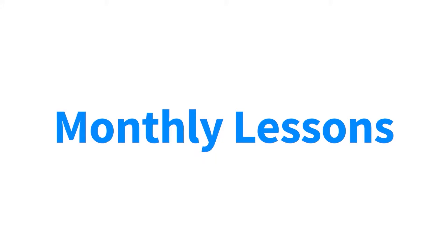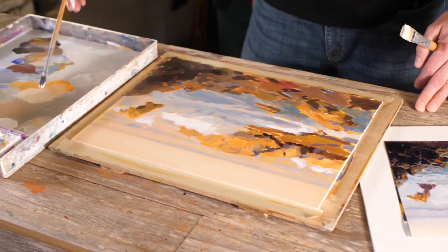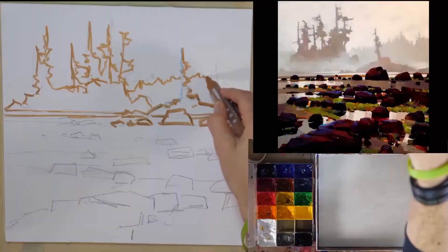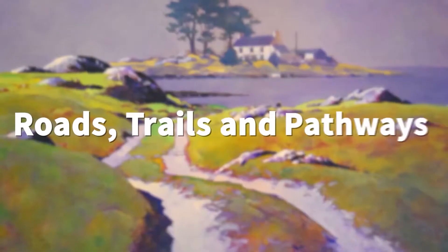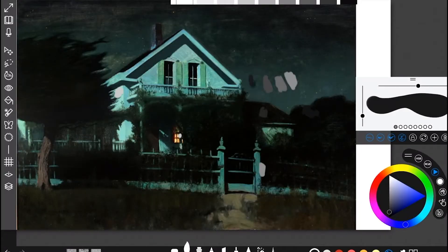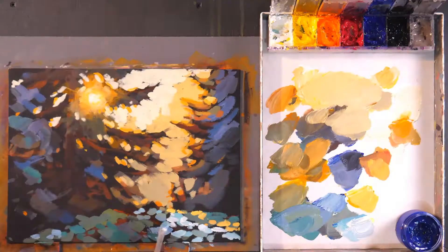Next up we have our monthly lessons. Each month in 2020 we created a new module on a specific subject. We covered trees, atmosphere, water, roads, trails and pathways, flowers, clouds, mountains, nocturnes, structures, urban scenes, light, and more.